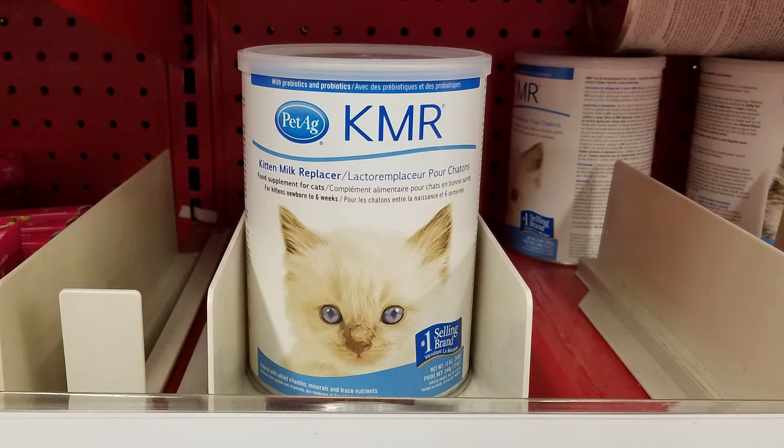Kitten formula comes in dry powder form and also in liquid milk form. Today, we're going to be taking a look at the powder form and how to use that.